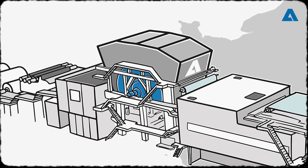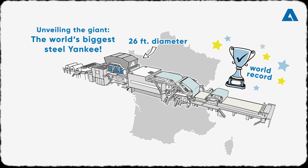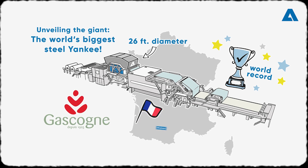Step into a world of awe and innovation as we unveil the giant: the world's largest steel Yankee with a colossal diameter of 26 feet, which is a remarkable world record. It is part of the widest Primeline MG paper machine ever constructed, installed at Gascon-Papierre in France.